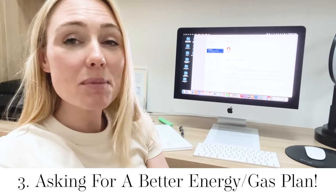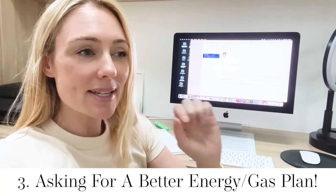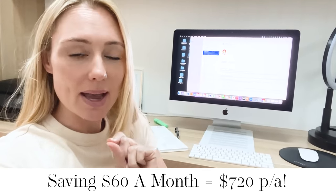If you don't ask, you don't get. I just called my energy and gas provider and asked them if there are any better plans available. To my pleasant surprise, there were. And we are going on a variable plan, which will incentivize us to be more mindful with using gas and electricity in our house.